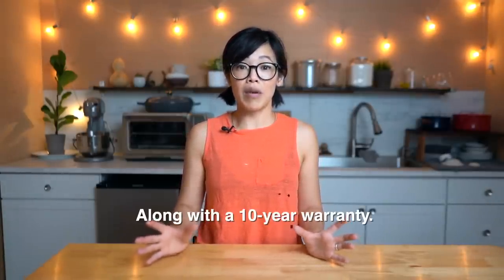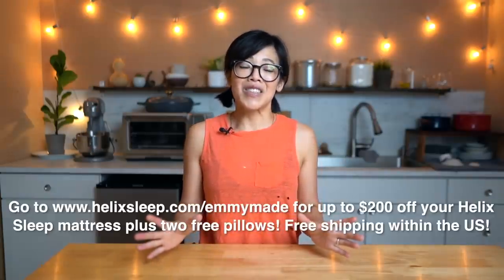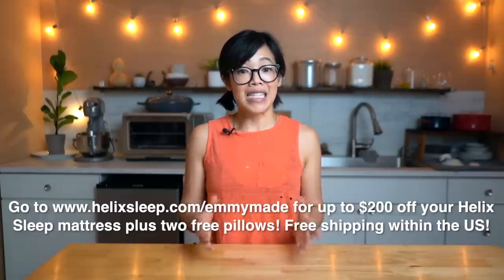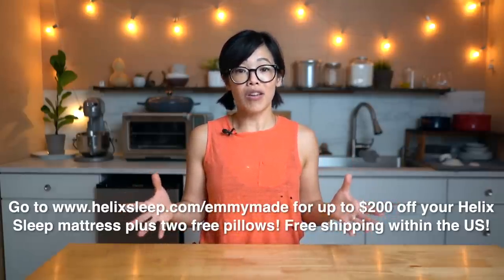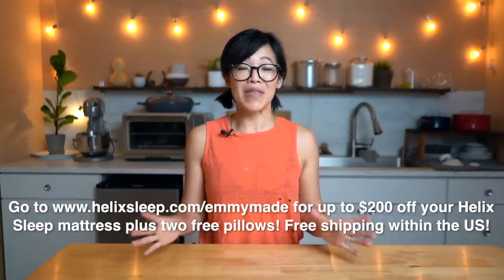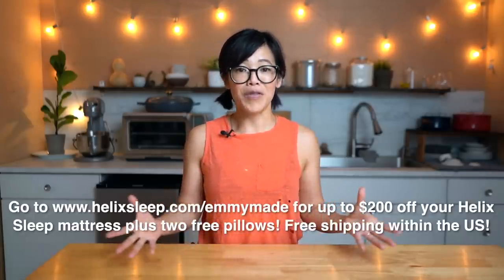Ordering a mattress online might feel a little bit weird but Helix Sleep offers a 100-night sleep trial. If you're not happy, they will pick it up and give you a full refund. There are also flexible payment plans and financing options and free delivery right to your doorstep if you live within the U.S. Please click the link down below or head over to helixsleep.com/emmymade to see how you can receive up to $200 off your Helix Sleep mattress along with two free pillows. Big thanks to Helix Sleep for sponsoring this video and for their continued support so I can make better videos for all of you.